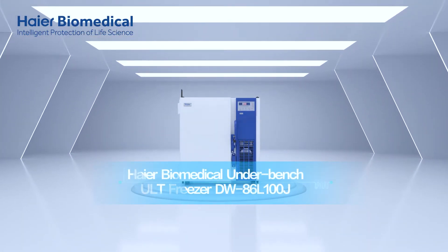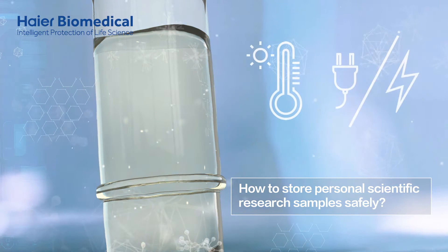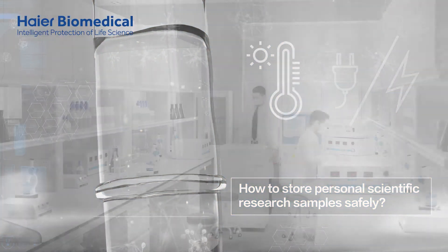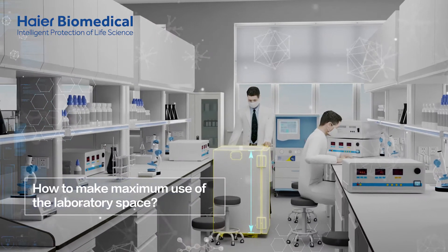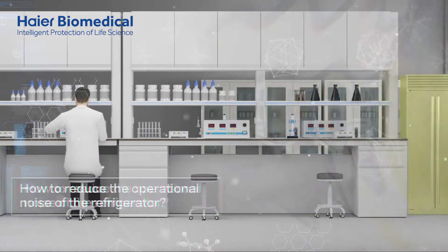HI-R Biomedical Underbench ULT Freezer. How to store personal scientific research samples safely, how to make maximum use of the laboratory space, and how to reduce the operational noise of the refrigerator.